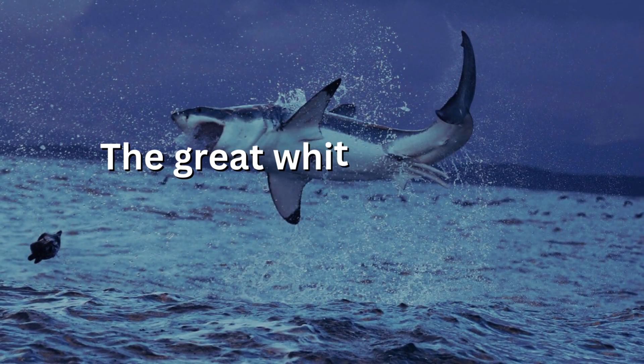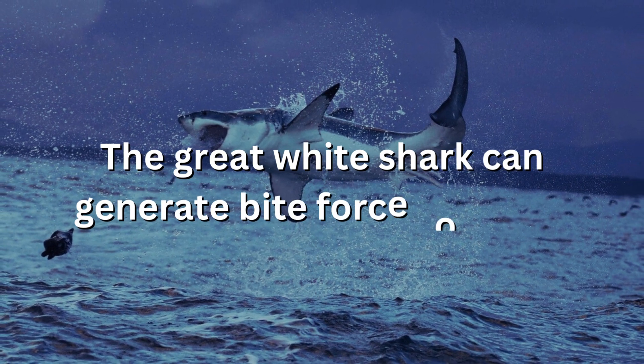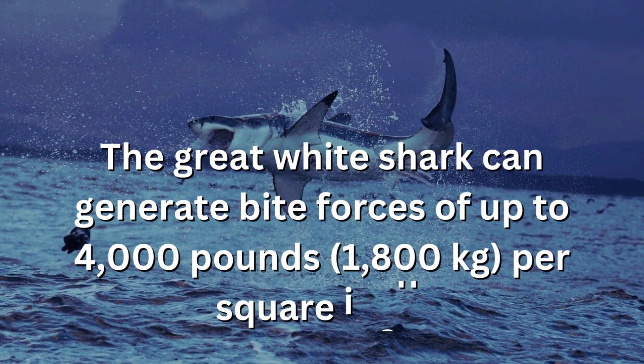The great white shark can generate bite forces of up to 4,000 pounds per square inch.